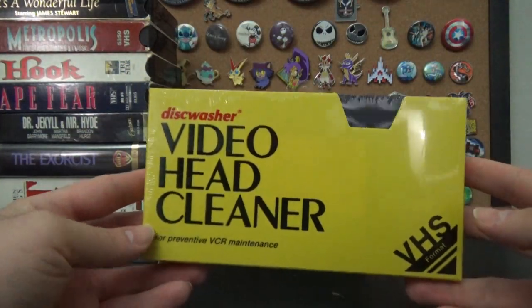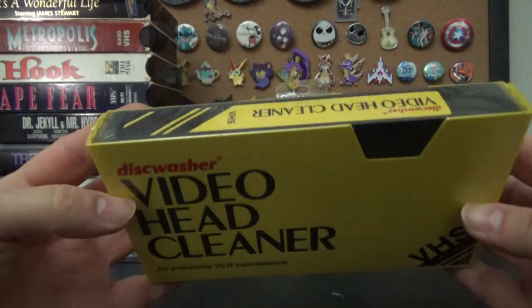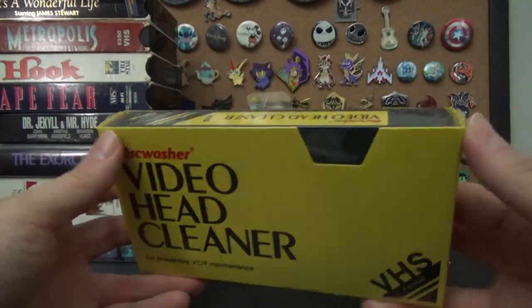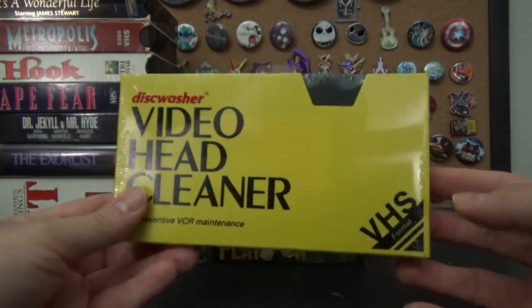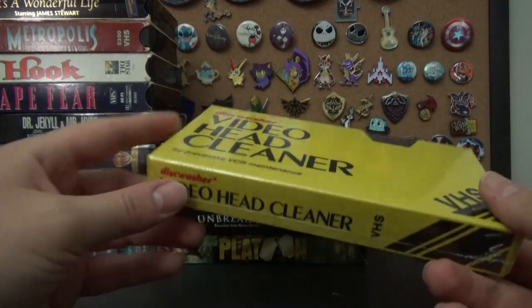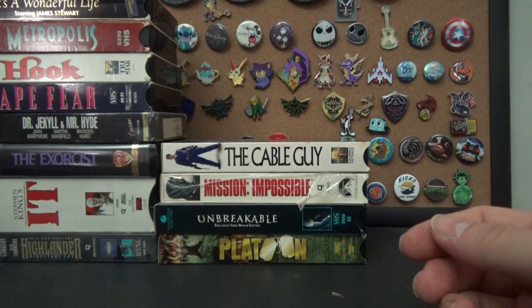The last movie tape before we get to the cartoons is a VHS head cleaner — brand new, still sealed. Diskwasher brand. I found a Blockbuster one not too long ago, which was kind of cool to have, but this one is brand new so it'll definitely still work. I'll put that aside — it's a utility item, not a movie.